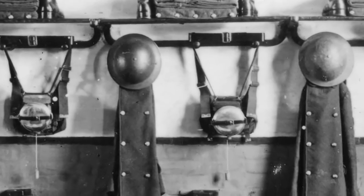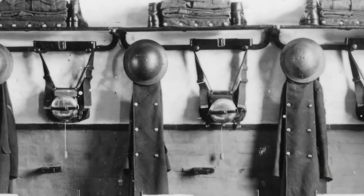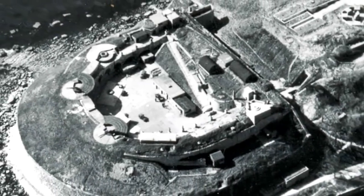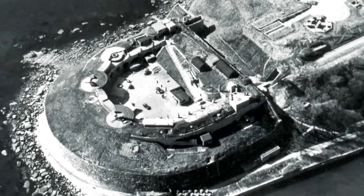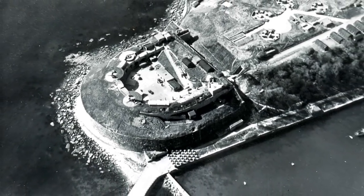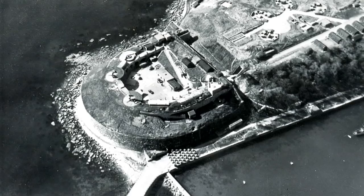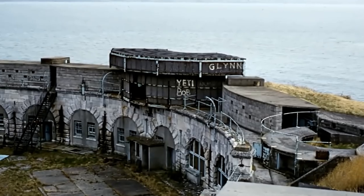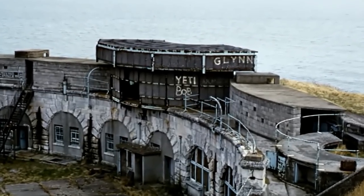After World War II, the military continued to occupy the fort on a small scale as a radar post. But in 1959, they left for good, selling it to the Weymouth and Melcombe Regis Borough Council. As it turned out, the council had no idea what to do with it. Unoccupied and with nobody to maintain it, the fort began to deteriorate.